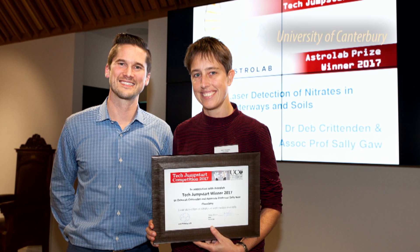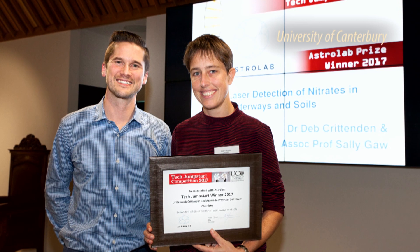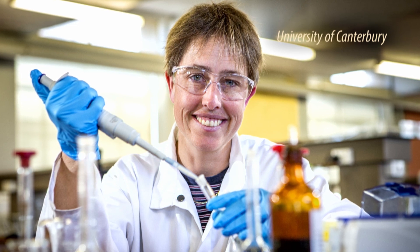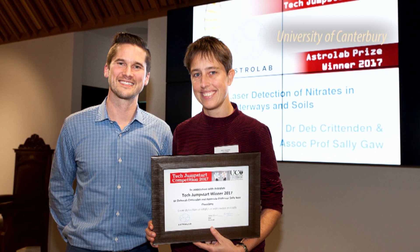Tech Jumpstart is a University of Canterbury initiative backed by KiwiNet. It's hard to get money to get science done, and Tech Jumpstart is really looking to form a bridge between people who want to do the science and people who want a problem solved — and that has traditionally been quite a big gap. If I didn't have the Tech Jumpstart funding, I wouldn't be here talking to you; we wouldn't have the money to employ someone to get started on this project — it would just be an idea sitting in my filing cabinet.